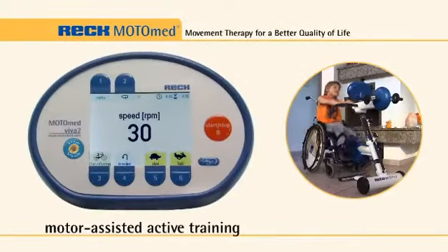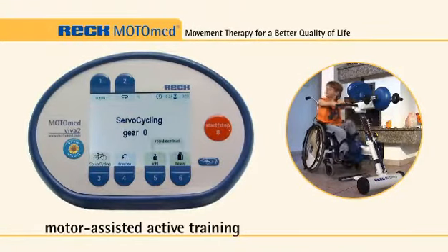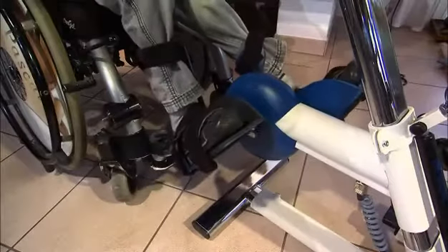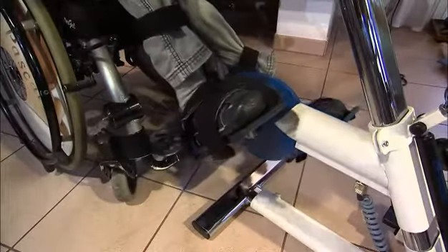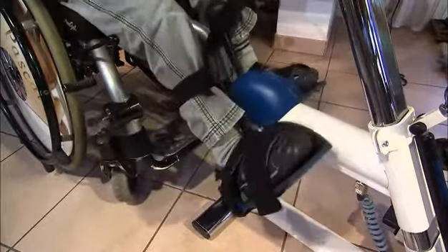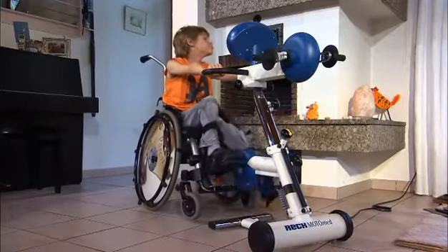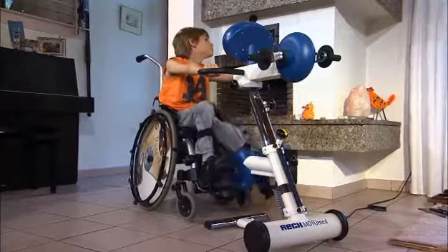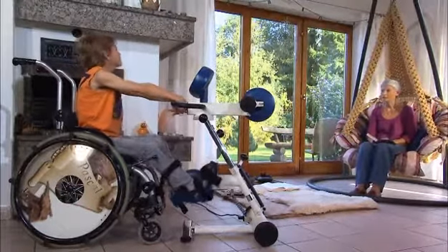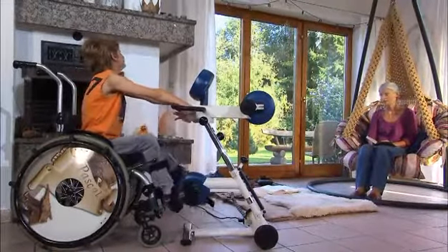Even minimal residual muscle strength is sufficient to start pedaling actively. The resistance level can be individually adjusted to personal training needs. Active resisted training can activate and build up muscle strength and train the cardiovascular system. Improving strength, endurance, and balance has a positive effect on the ability to walk. Daily Motor Med therapy is thus an ideal way to supplement regular physical therapy.